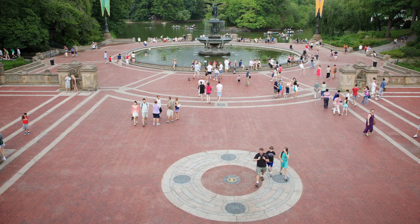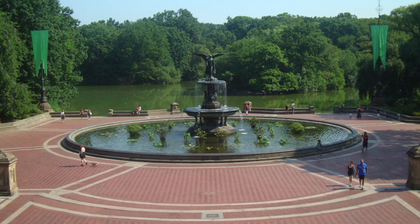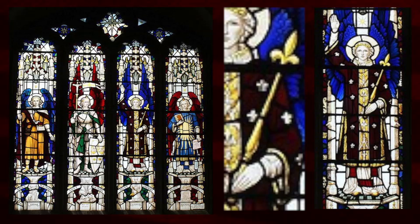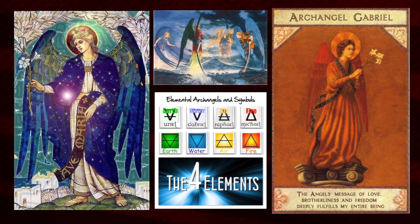Looking at the fountain in the background, atop that fountain is the angel of the waters, holding a lily in one hand and blessing the waters with the other. Those waters would be healing waters. The lily is also held by the archangel Gabriel, who relates to the element of water, whereas the other three main archangels relate to earth, air, and fire.